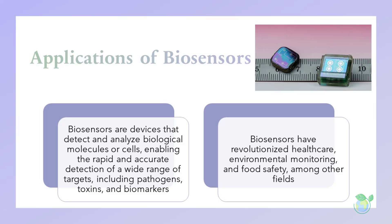Biosensors have numerous applications in various fields, including healthcare, environmental monitoring, food safety, and biodefense. In healthcare, biosensors are used for disease diagnosis, drug discovery, and personalized medicine. Biosensors are also used to monitor water quality, air quality, and soil pollution, and to detect pathogens in food and water. In biodefense, biosensors are used for the rapid and accurate detection of biological weapons and other biohazards.